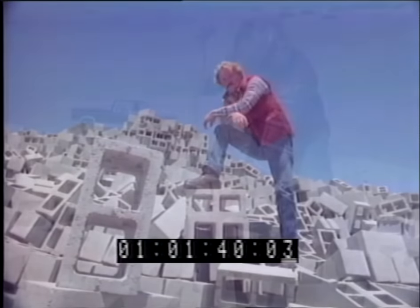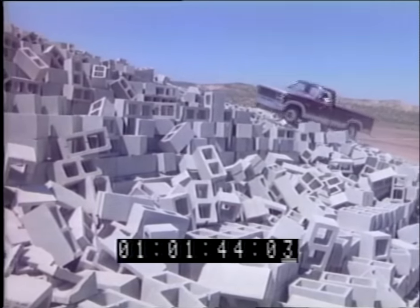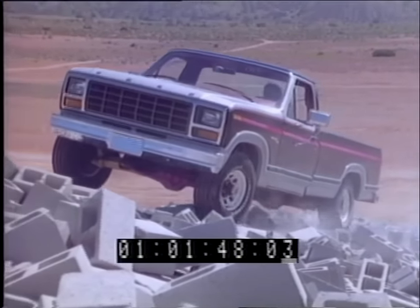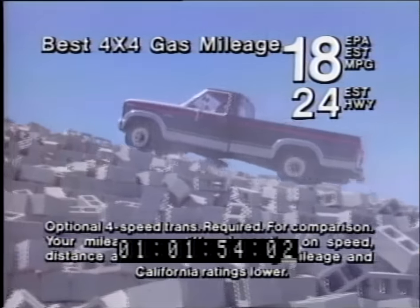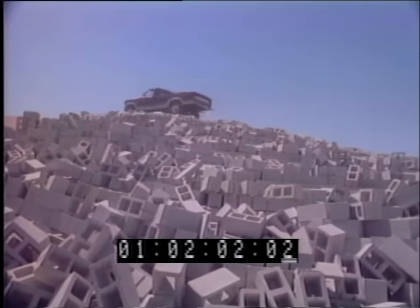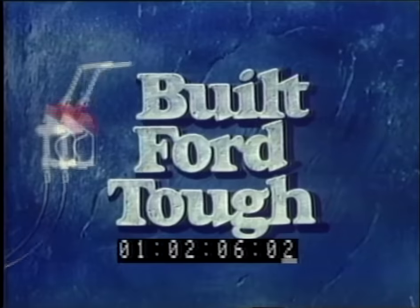We call this the Cinderblock Mountain — a tough climb for any 4x4 pickup. And you know that 4x4 gas mileage is an uphill battle. But this is a 1981 Ford. It combines toughness with the best gas mileage ratings of all six-cylinder 4x4 pickups, and it's the only American-built pickup with independent front suspension to step over bumps independently. Yes, Ford conquers the mountain with the best gas mileage — and it's built for tough.